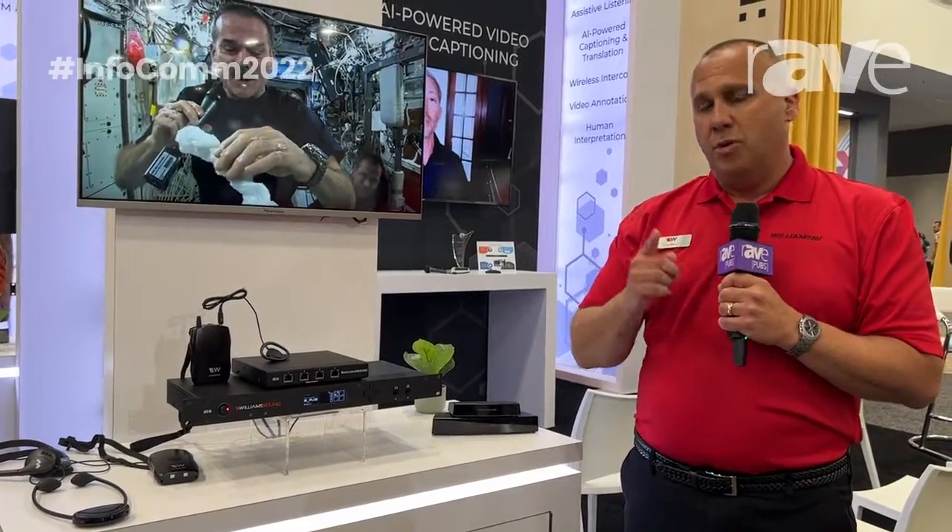Security options allow you to even assign a pin code to that Wi-Fi channel to make sure that it's secure and only the audience who's intended to get that signal can receive it. So that's the new IR Plus system from Williams AV. If you want to learn more, check us out at williamsav.com.